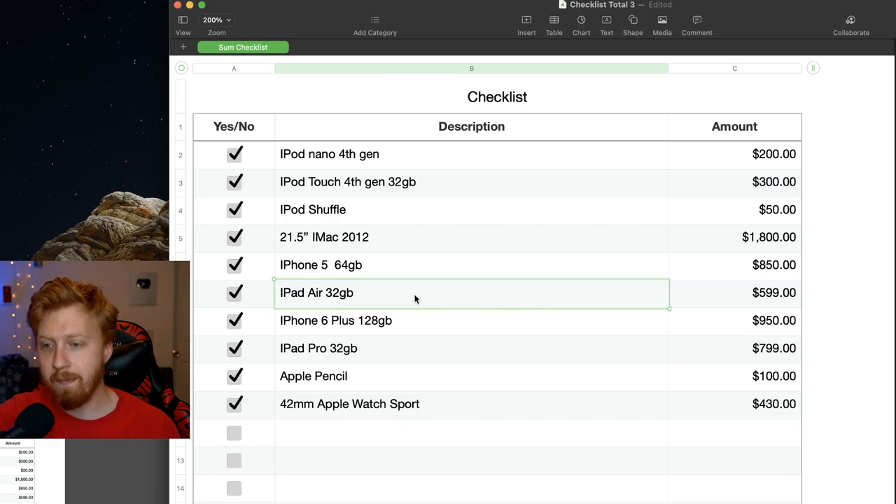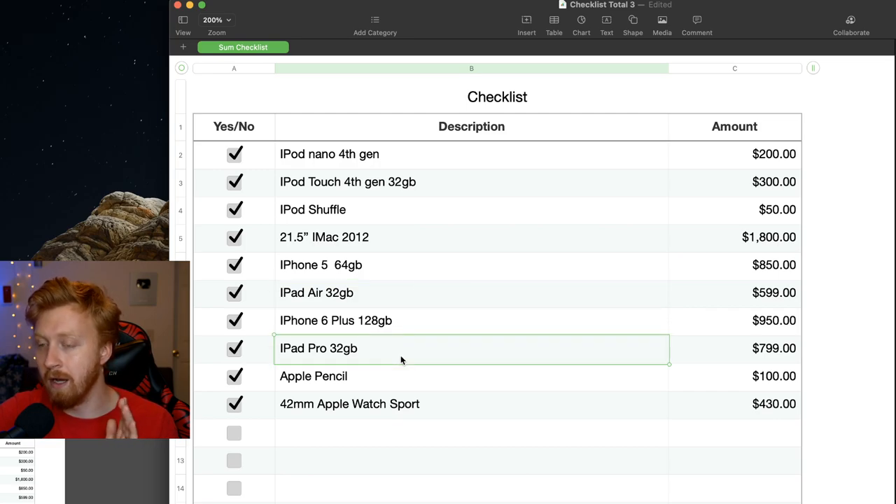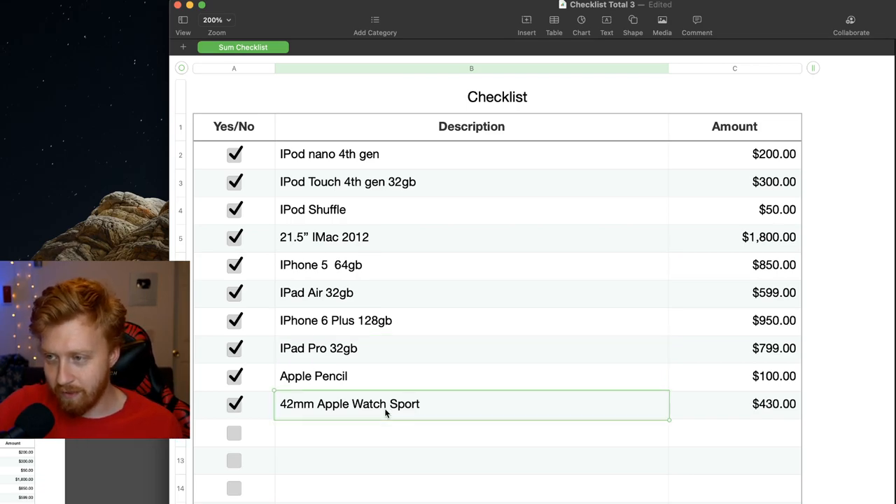The first generation iPad Pro that came out in 2015 was the 32GB base model — that was when they first started ditching 16 gigs. I remember thinking the iPad Pro was really expensive, but $800 was the starting price for the original 12.9 inch. So this is 2015 we've come up to. The iPhone 6S came out in 2015, but I never actually bought a 6S.